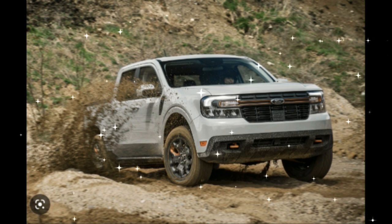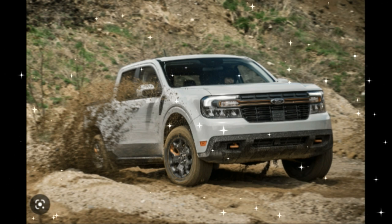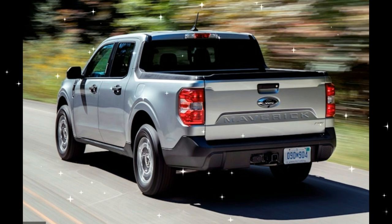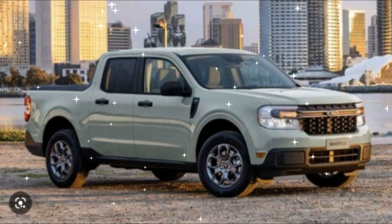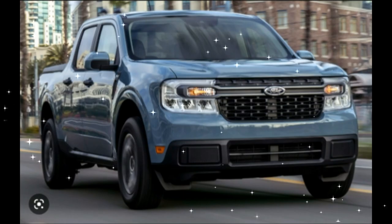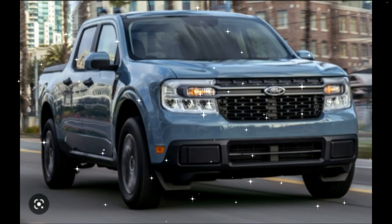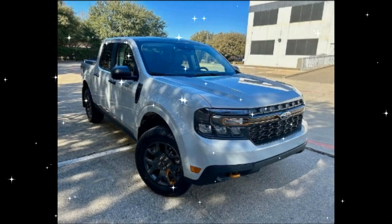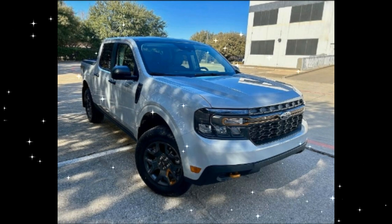The Maverick competes with the only other compact truck on the market, the Hyundai Santa Cruz, as well as capable small SUVs like the Subaru Crosstrek and entry-level midsize pickups including Ford's own Ranger. For 2023, the off-road oriented Tremor package is newly offered. Although Ford hasn't confirmed anything, there's also a chance that the Maverick hybrid will make AWD optional.